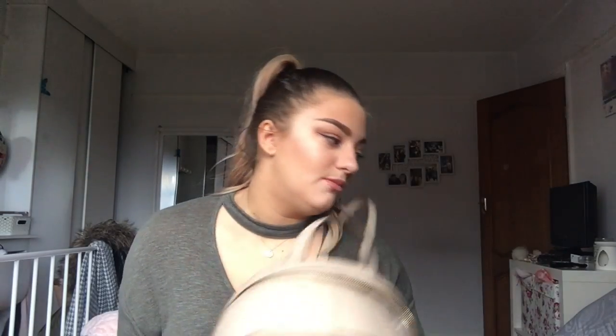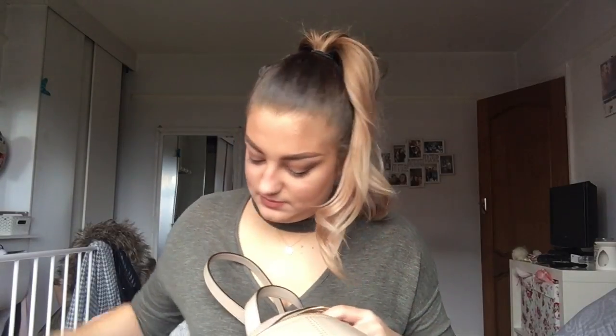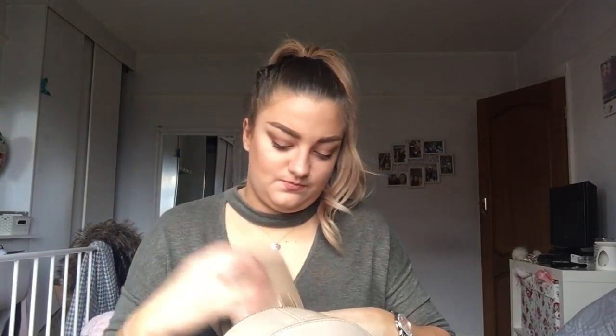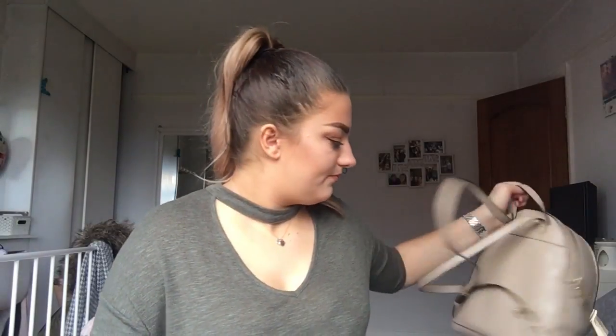That is the contents of my backpack. When we get there I will obviously have my phone and phone charger in here, but for now we'll move on to my actual hand luggage bag. There's not actually that much stuff in here because most of it is in my handbag, but I'll just go through what is in here.